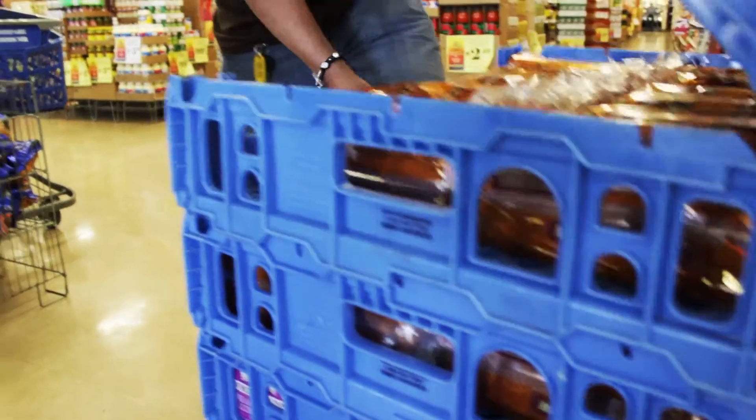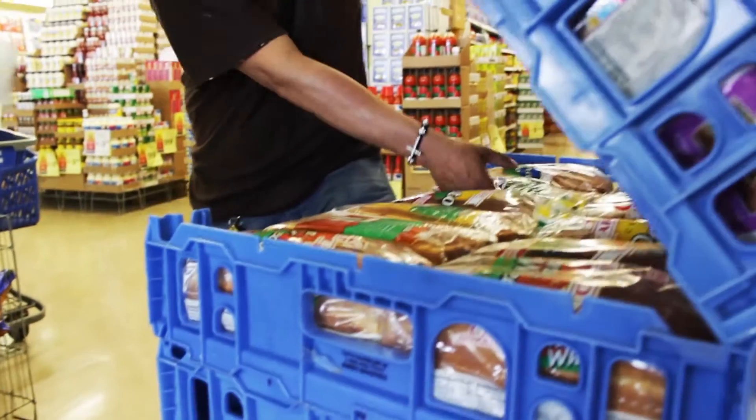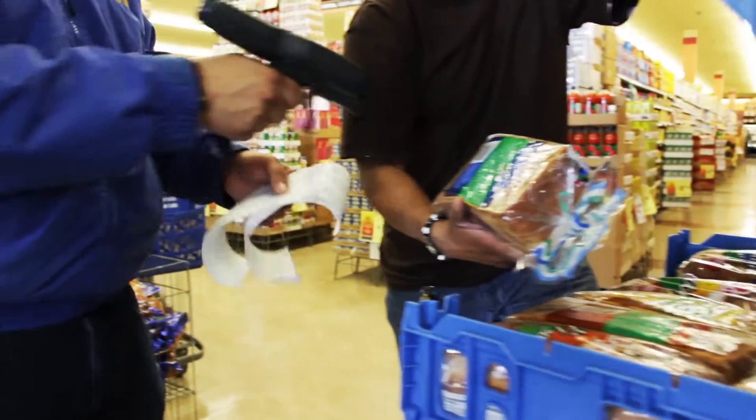When it comes to minimizing shrink, DSD is great because just the fact that the employees are seeing that you're so on top of receiving your merchandise and knowing exactly what you're pulling, what you're bringing into the store — it kind of puts them on alert that you're not sleeping on where your inventory should be.